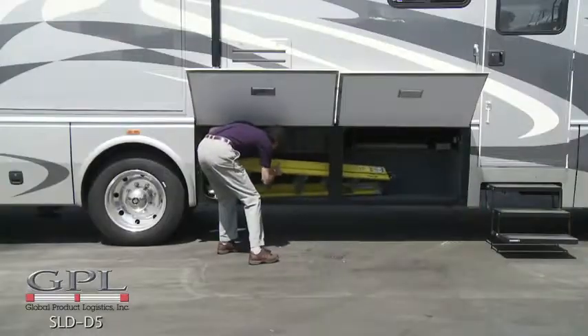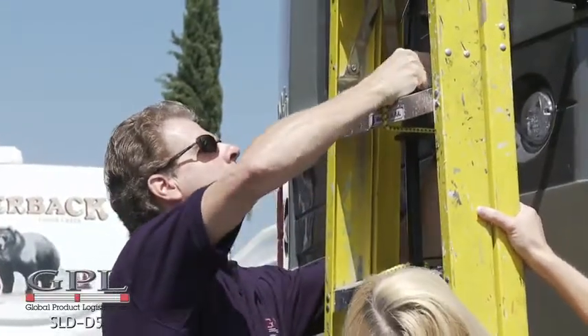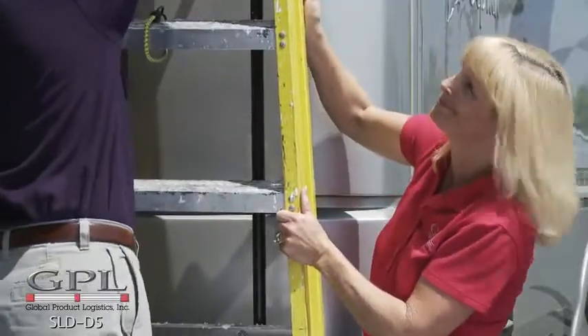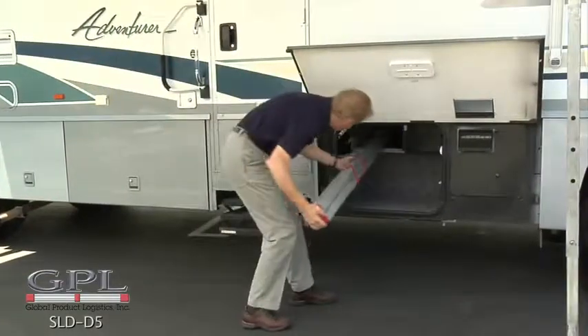Why continue to waste valuable space storing your bulky ladder when the compact folding ladder is easy to use and folds to just 63 inches long by 4½ inches by 3½ inches and weighs just 20 pounds?